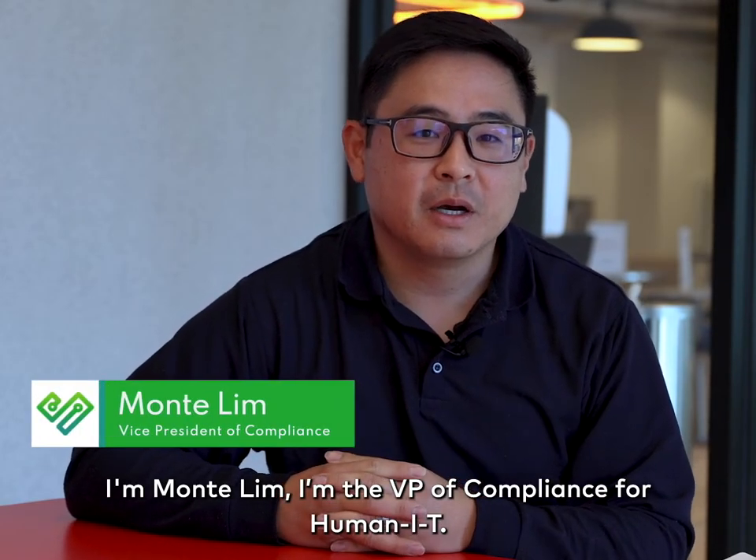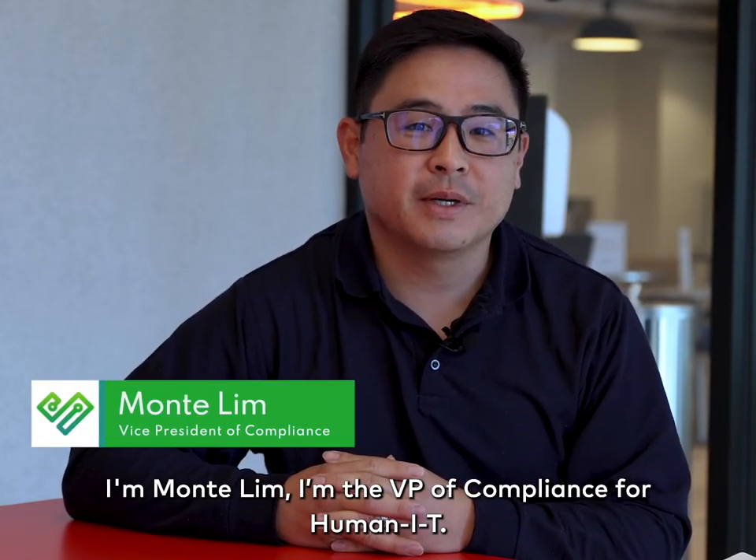Hey there, I'm Monty Lim. I'm a VP of Compliance for Human IT. I'm Brian Mavona, Senior IT Manager here at Human IT.